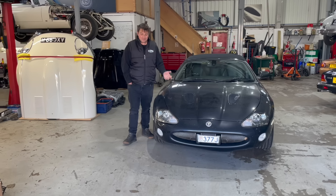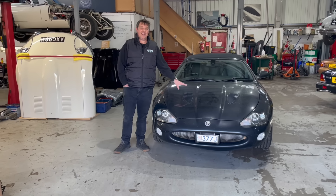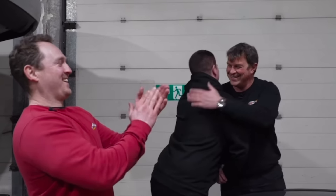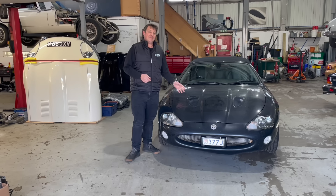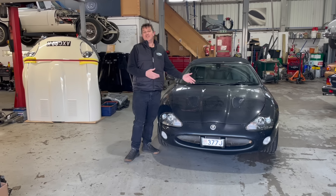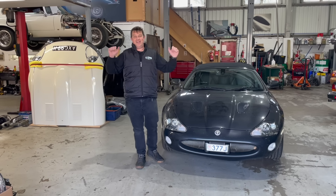Hi everyone and welcome back to the channel. This week I have bought a Jaguar XKR X100 vintage off of Taylor, and they bought this vehicle from Monaco. I thought it'd be a good opportunity to show you all the pros and cons of buying XKRs of this vintage and how to check them over. So this is the XKR 100 Buying Guide.